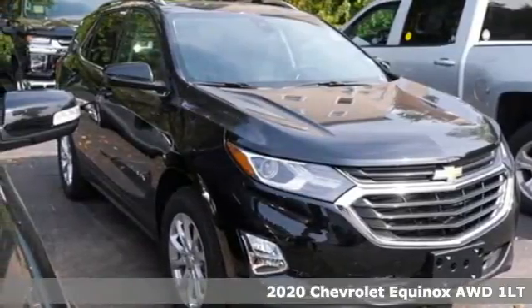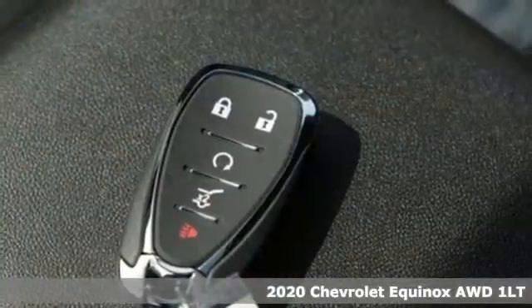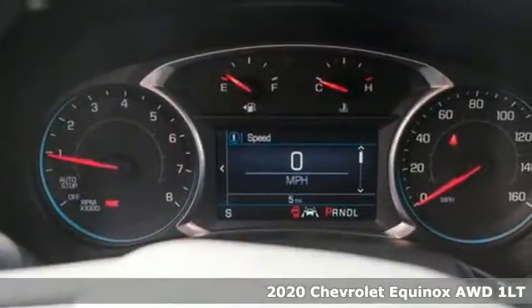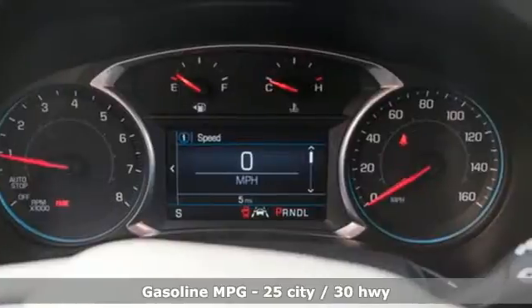Here's a new 2020 Chevrolet Equinox, designed to handle life's journeys and all the equipment it requires. You'll look forward to every drive with features like these.